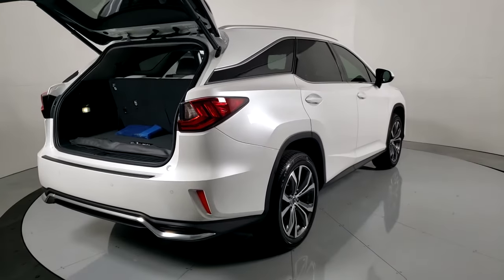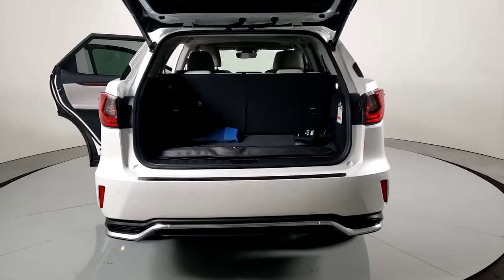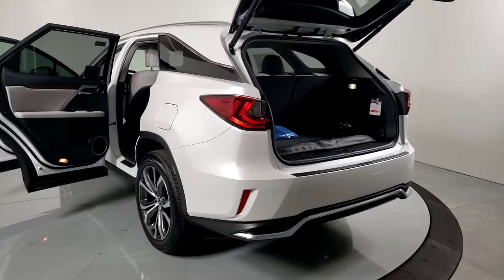Engine Immobilizer. Premium meets practical in this stylish and spacious RX. See for yourself when you take it out for a test drive. Our professional staff looks forward to giving you excellent service.